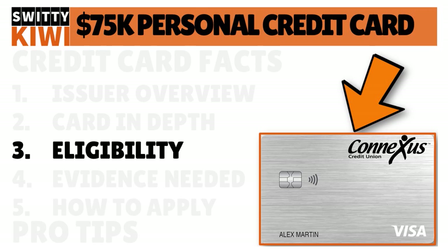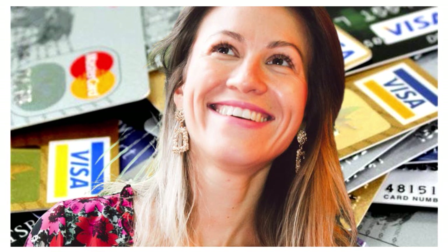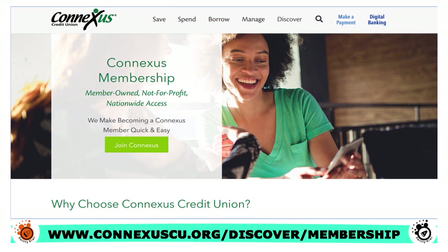Let's talk about eligibility. I'm talking to you today about a high-limit credit card from Conexus Credit Union with a potential limit of $75,000. You don't have to have stellar credit to qualify. As long as you have a minimum credit score of 530, you should qualify. You may not get the full $75,000 — that's totally normal. The limit you qualify for will depend on your creditworthiness. That's how all credit card companies, including credit unions, operate.